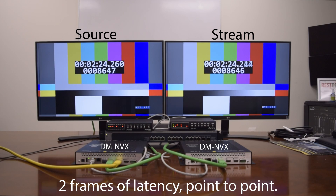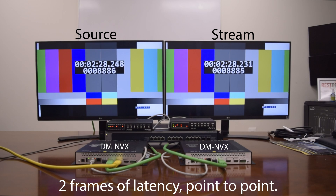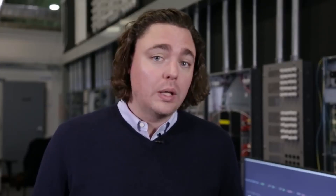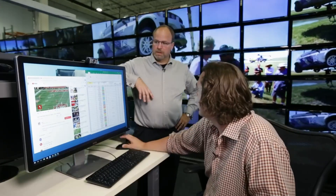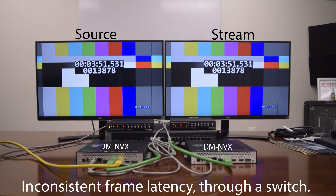Let's look at 4K60 4:4:4 latency with pixel perfect processing. Great Scott! Two frames? But they claim no latency! No latency! No perceptible latency! I thought no latency means zero!